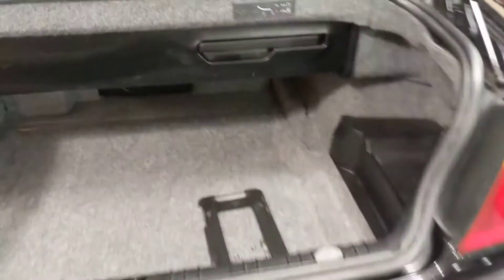Here's a look at the trunk. You still have a good amount of space with the top down. And there is a spare under the compartment here. It has a tool kit.